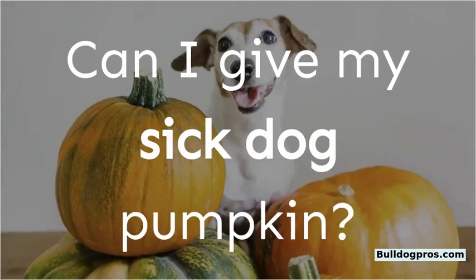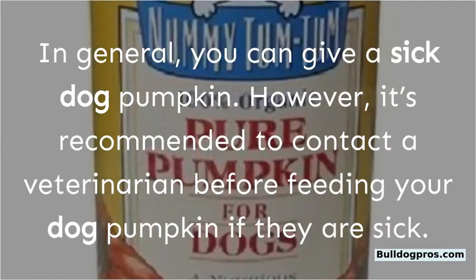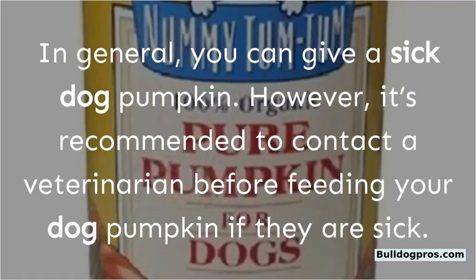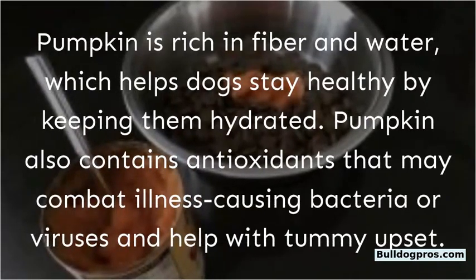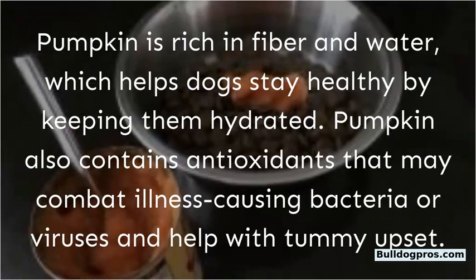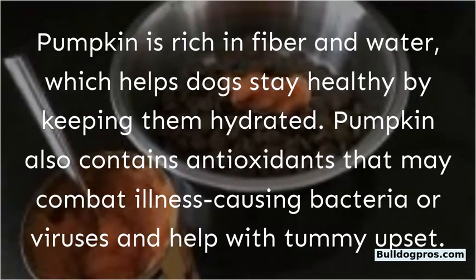Can I give my sick dog pumpkin? In general, you can give a sick dog pumpkin. However, it's recommended to contact a veterinarian before feeding your dog pumpkin if they are sick. Pumpkin is rich in fiber and water, which helps dogs stay healthy by keeping them hydrated. Pumpkin also contains antioxidants that may combat illness-causing bacteria or viruses and help with tummy upset.